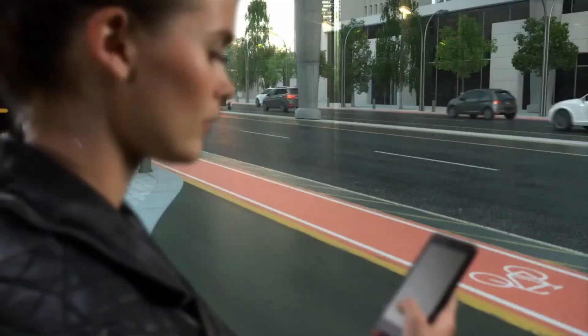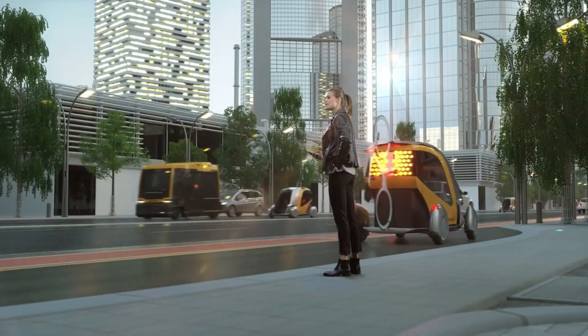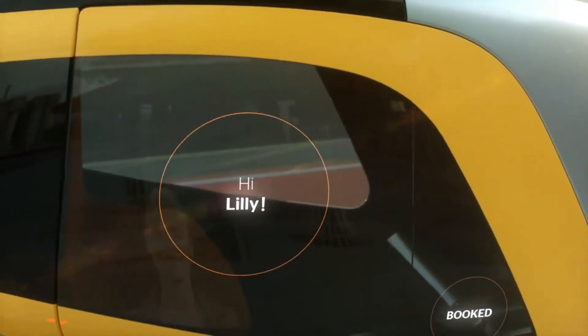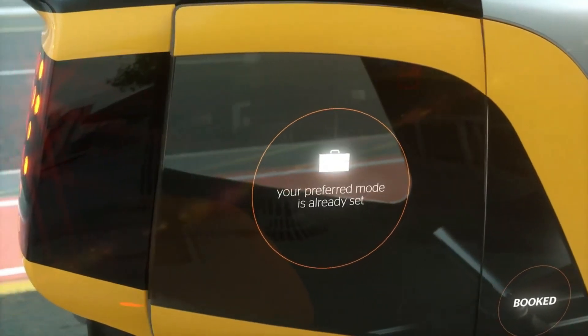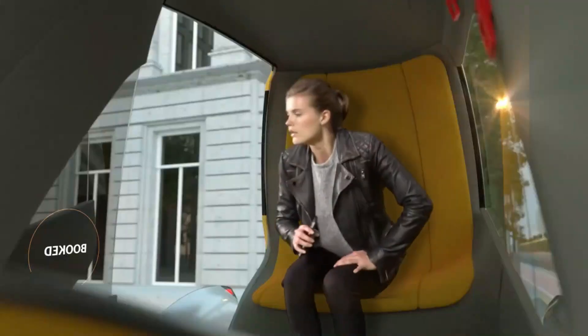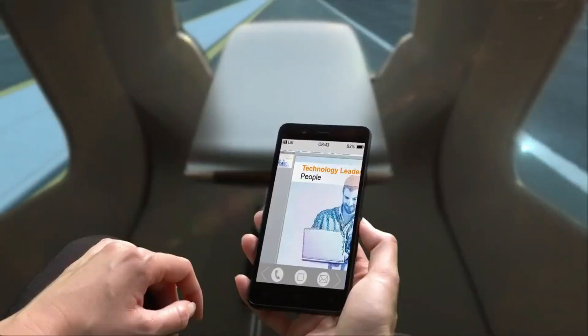Continental B Autonomous Car. The future of urban mobility is autonomous, and the Continental B is leading the charge. This compact autonomous vehicle is designed to make urban transportation safer and more efficient. Using a combination of lidar, radar, and cameras, the B constantly scans its surroundings, allowing it to detect obstacles, predict pedestrian movements, and communicate with other vehicles.